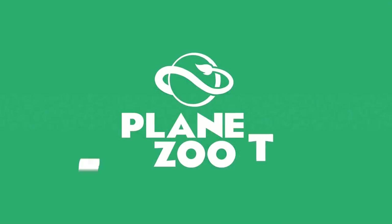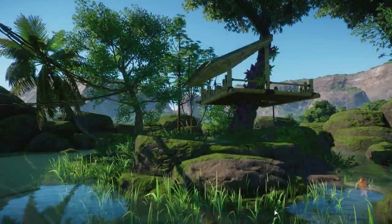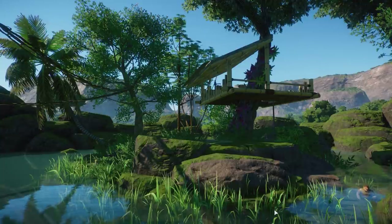Hey guys, thank you so much for tuning in to my channel. My name is The Lady's Idea and we're here with an overview of all the animals from the Southeast Asia Animal Pack. The first animal we're going to look at is the proboscis monkey.